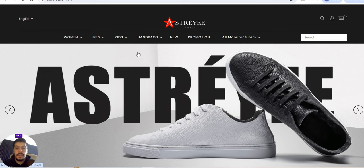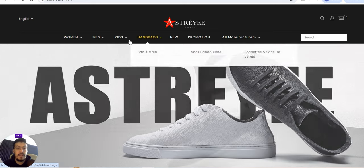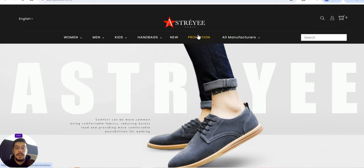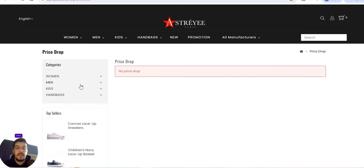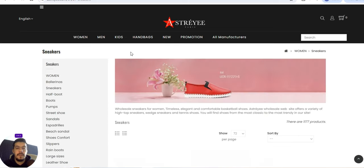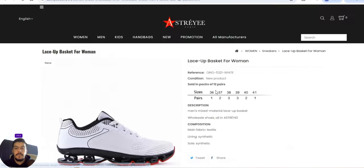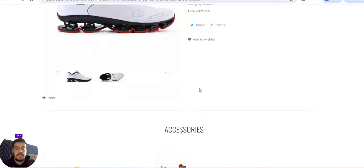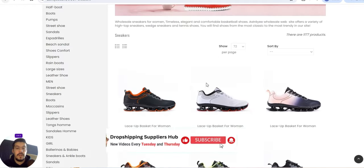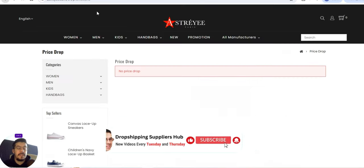The third supplier is US3E.com, based in France. They offer handbags, shoes for women, men, and kids. You can see promotions and price drops. They have sneakers for women and other categories, but you cannot see prices without registering.